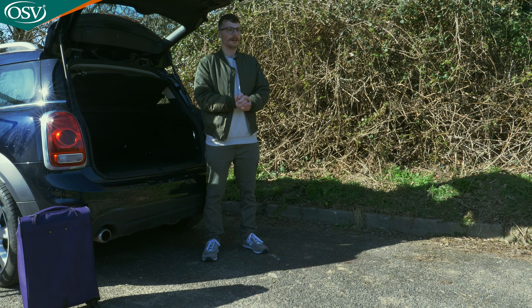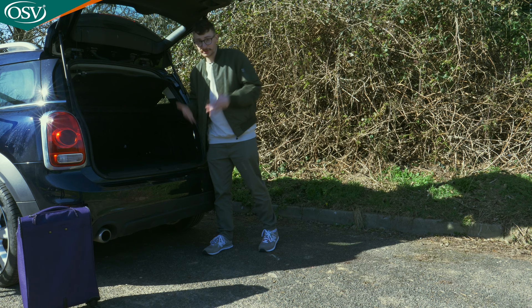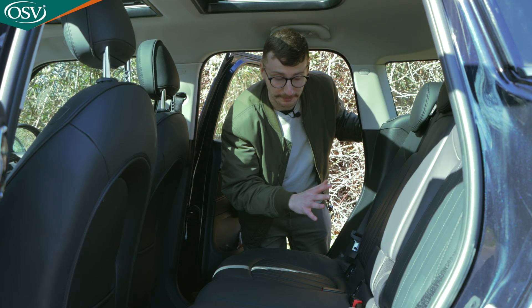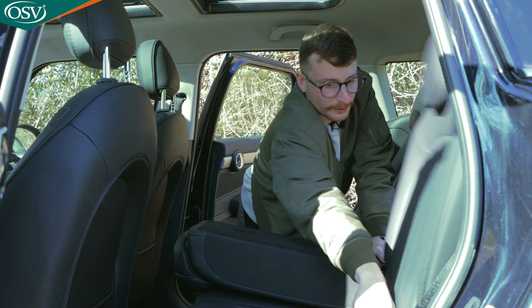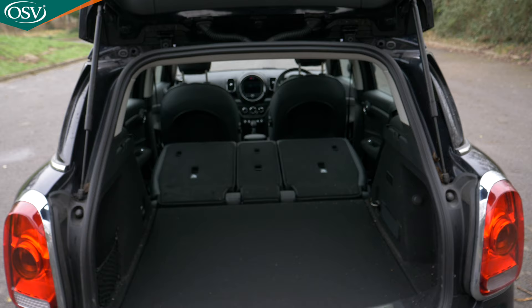I'm gutted there's no way to fold down the rear bench from the boot — no button or latch, so you have to head around to the side where you'll find straps next to the ISOFIX fittings. The seats fold in a 40-20-40 arrangement, including the middle seat independently. With all seats folded, you get a maximum luggage capacity of 1,390 litres with standard models, or 1,275 litres with the plug-in hybrid.